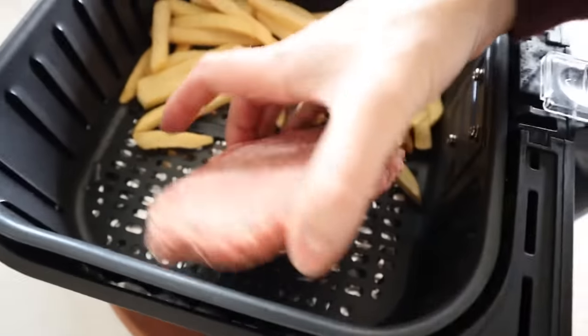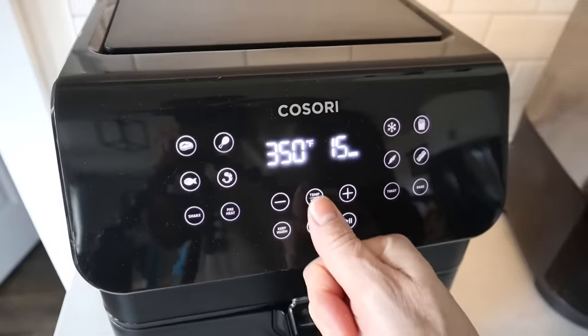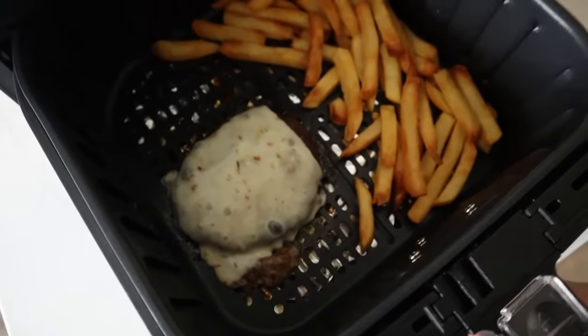Did you know you can make hamburgers and fries at the exact same time in your air fryer? Just plop your hamburger patty down on one side, throw some french fries on the other half, and adjust the temperature to 380 degrees. Go with 15 minutes, which will also work for the french fries. Boom — perfect hamburger and fries. Whip these up in a snap and your teenagers are going to love you forever.